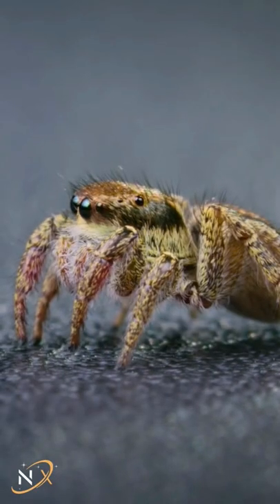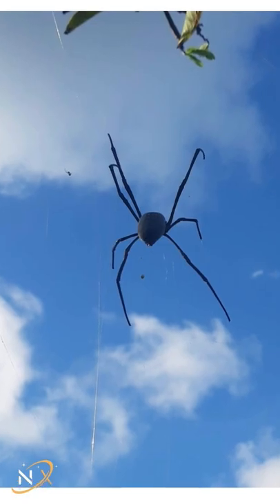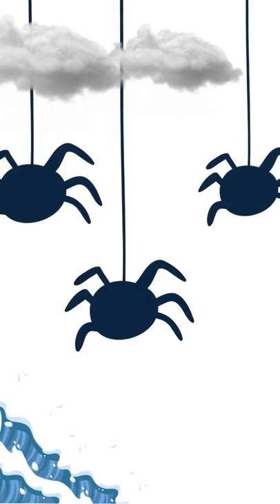Birds, bees, and butterflies can all fly, but did you know spiders can fly too? You may think that they're using wind to fly, but they're actually using electricity.